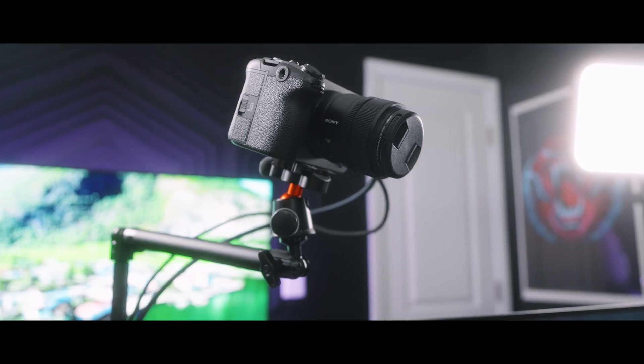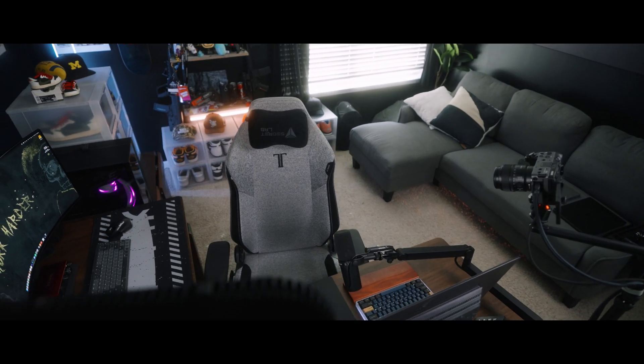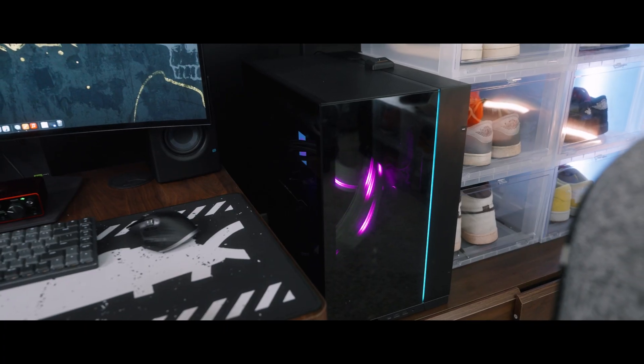Look, I know my setup may look crazy, it may look like there's a lot of money into this, but when it comes to the dual PC setup, it's actually the cheapest part. My desk costs more than my streaming PC does.